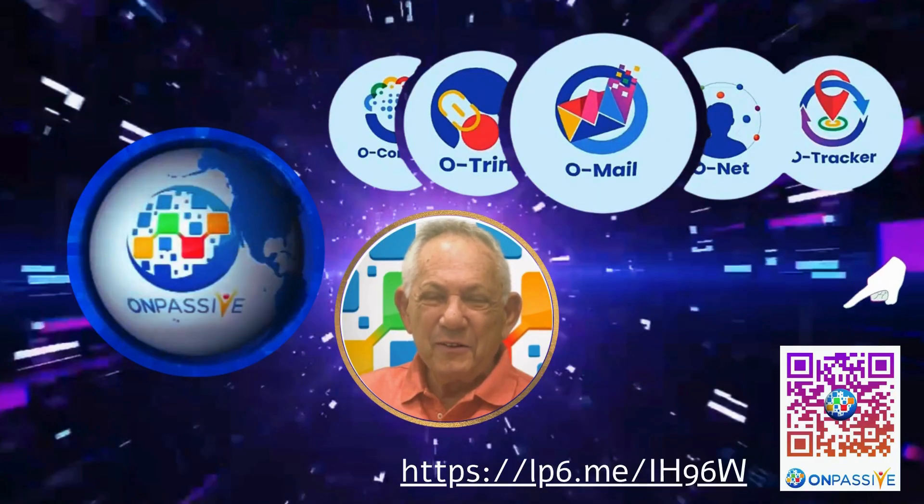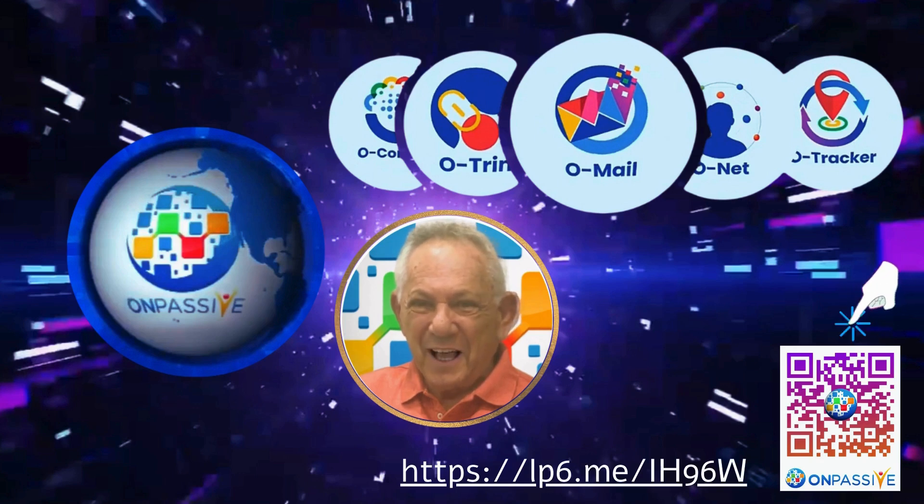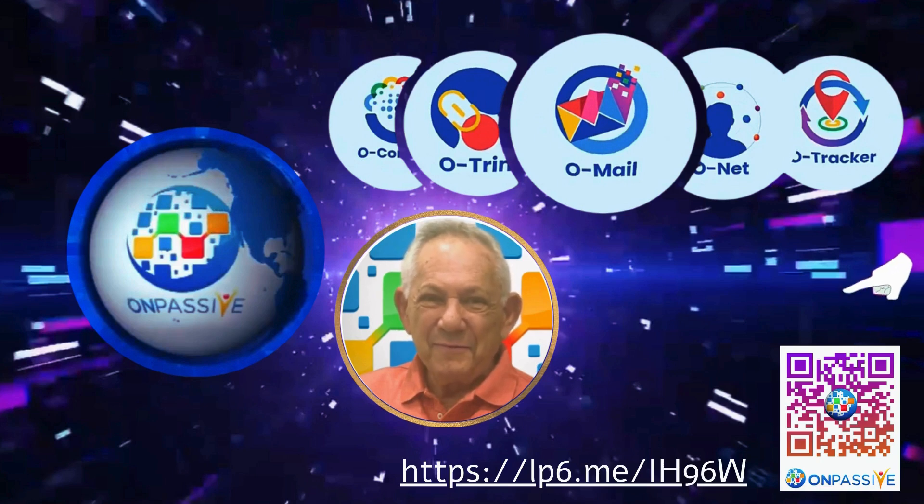After watching the video, are you ready to revolutionize your online presence and jumpstart your business? Well, you are in the right place. This is the best part — we invite you to join us on this fantastic journey, and we bring gifts. For a limited time, when you join OnPassive, you'll get free access to our premium software suite — completely free.